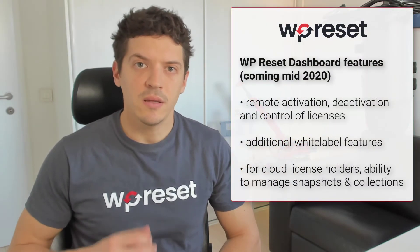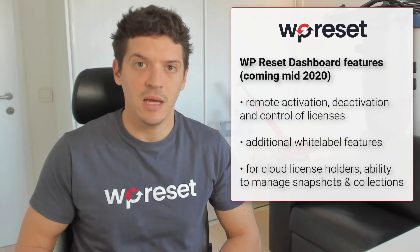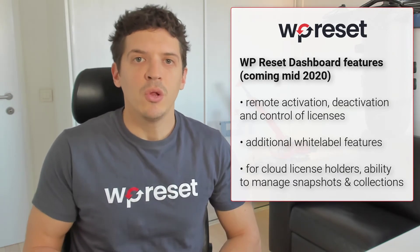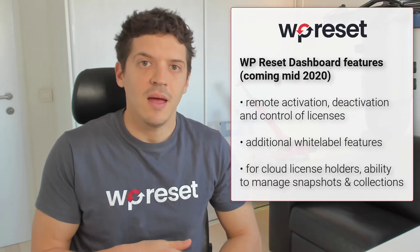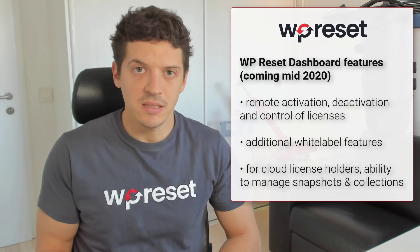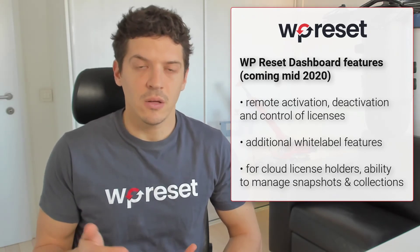In mid 2020, we will be launching the WP Reset dashboard. It will give you a lot more options in terms of white labeling and controlling your licenses. Specifically, you'll be able to remotely activate and deactivate licenses on any of your WP Reset sites and see what's going on on them in one centralized location.